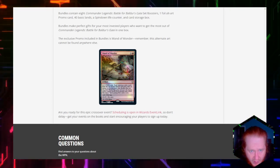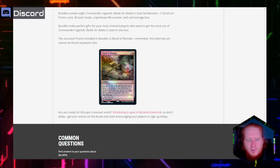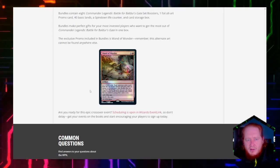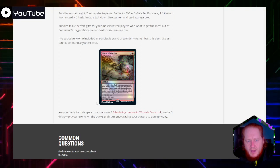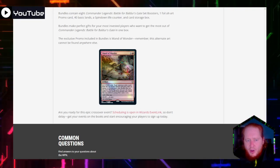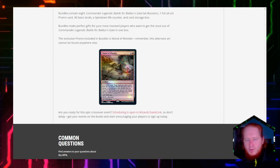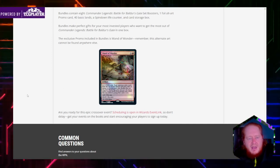So with Wand of Wonder, you get to look at at least three instants and sorceries — one from each opponent's library. But unless you roll a natural 20, you're probably only going to get to cast one or two about 90% of the time. That's really interesting — I kind of like that as a mechanic.